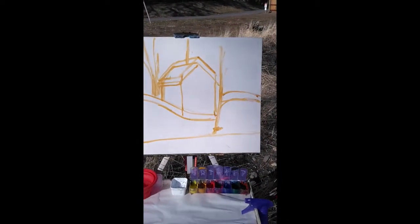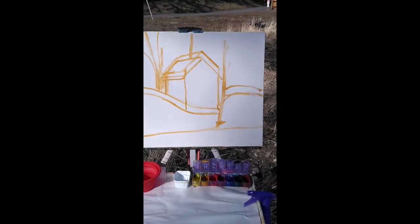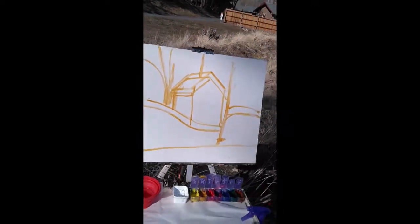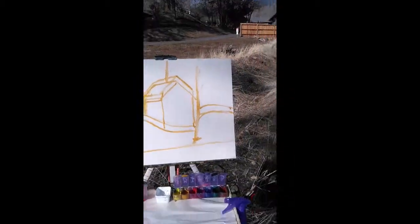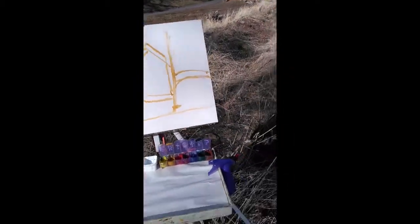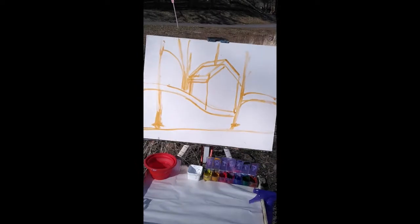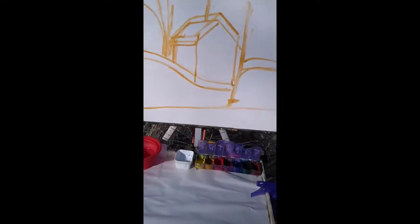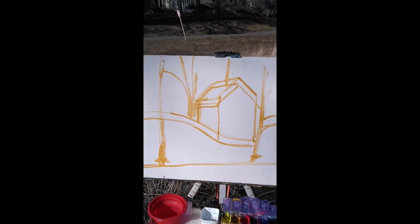I decided to change my approach — going from porch to landscape. I think it might block in things a little better. Did a simple block-in, kind of had to readjust a few things, but we'll see how it progresses.